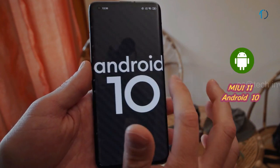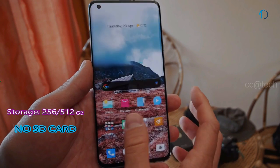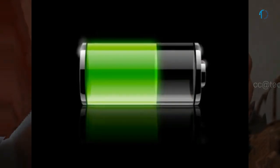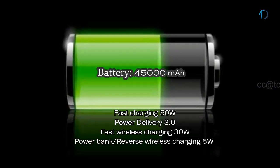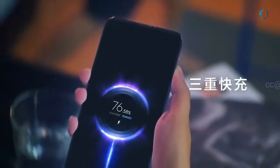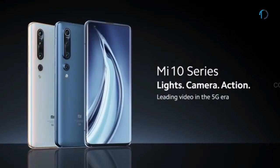Mi 10 Pro 5G smartphone operates on MIUI 11 based on Android 10, packed with 256 and 512GB of inbuilt storage with no SD card support. The smartphone is powered by a 4,500mAh battery with 50W fast charging. It also supports 30W wireless charging and 5W reversible wireless charging.